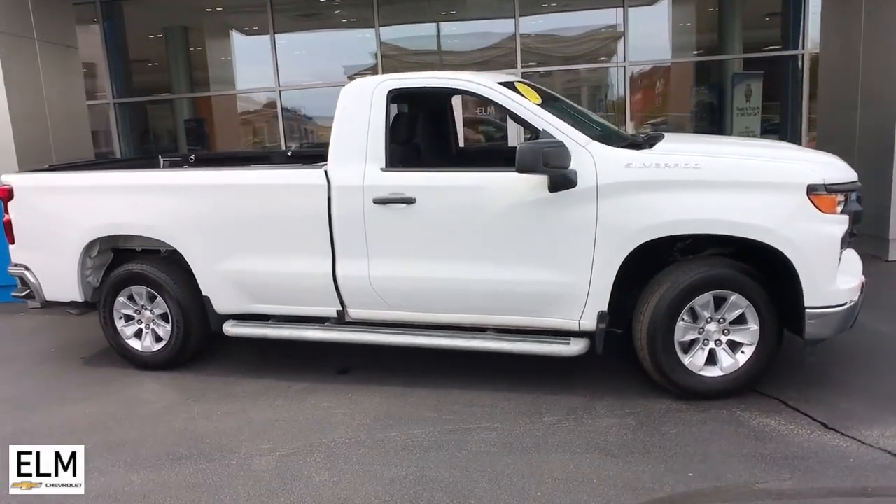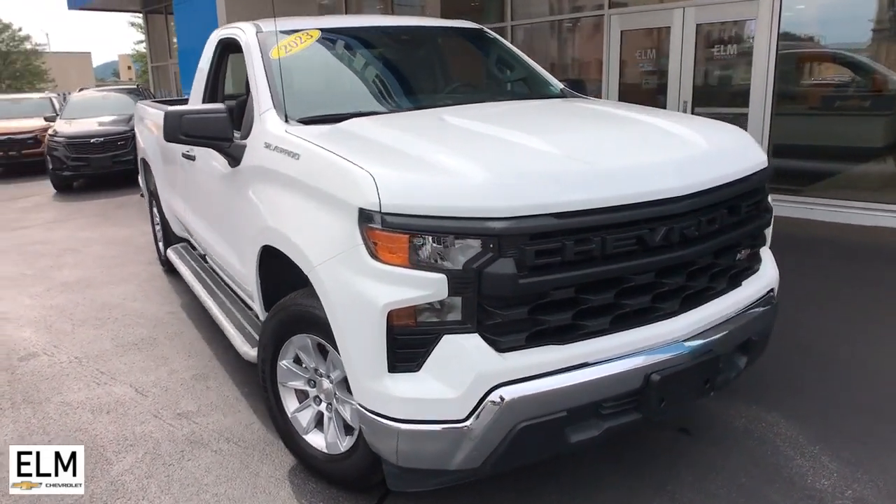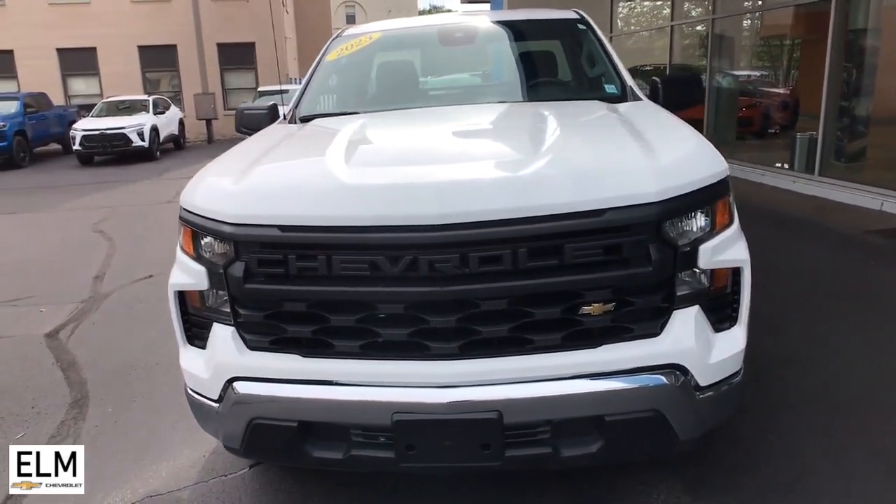Enjoy the view of this 2023 Chevrolet Silverado 1500. With less than 20,000 miles on the odometer, this vehicle provides excellent value.